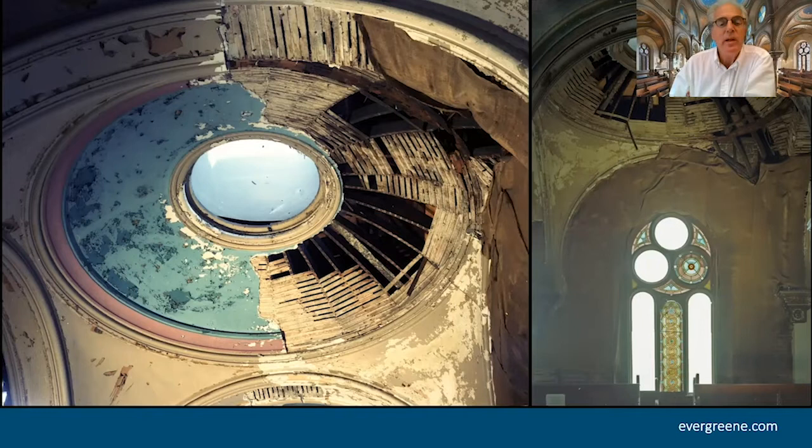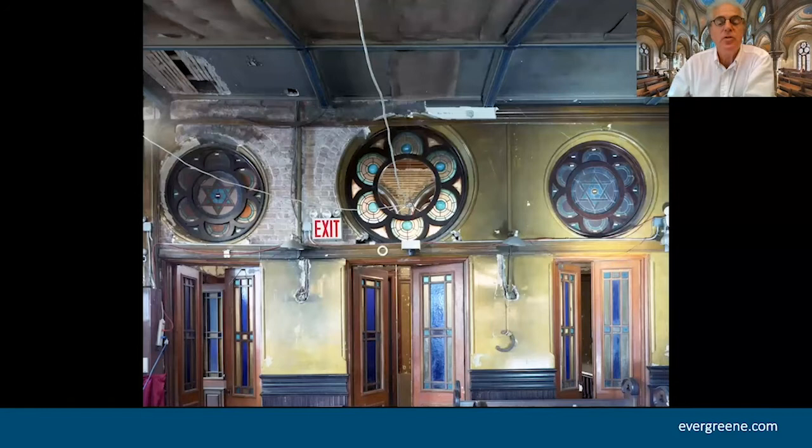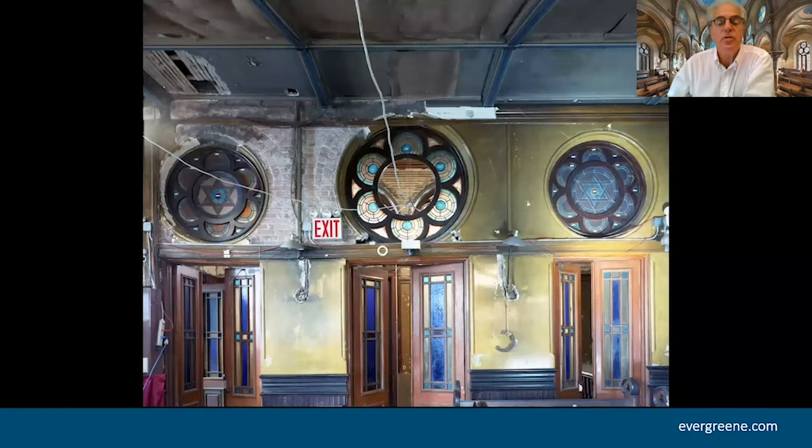After that, the building continued to deteriorate. They finally, slowly over 20 years, started the renovation. Our document was some of the only things left about what actually existed — so much of it had been destroyed. These are just the given conditions, and again, it was incredibly evocative even in this dilapidated state.